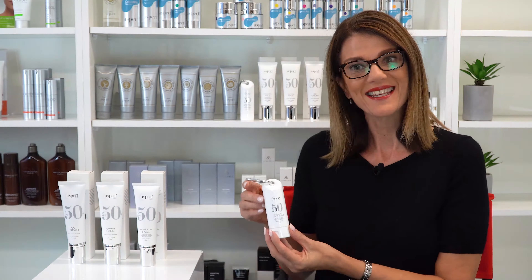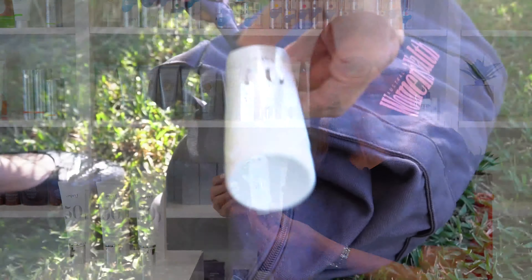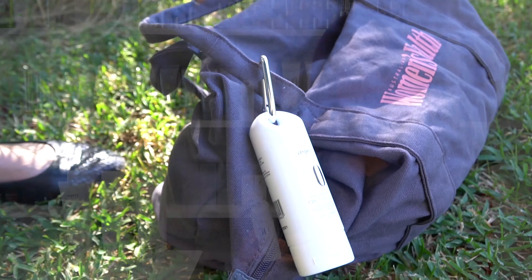First up is the Envirostad On The Go SPF 50 with vitamin E. It provides broad spectrum protection for the face and body, great for the sporty types. It's not sticky or greasy and is sweat resistant. It has a handy little clip that you can attach to your sports bag, the kids' school bag, or just pop into your handbag ready to apply.